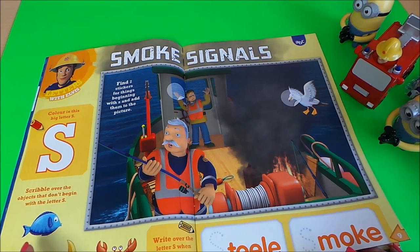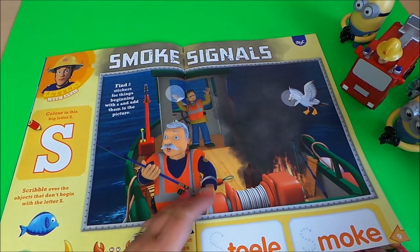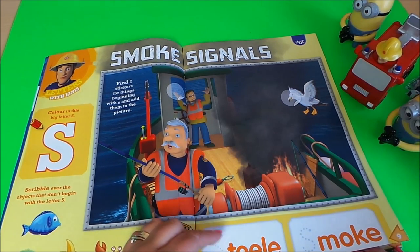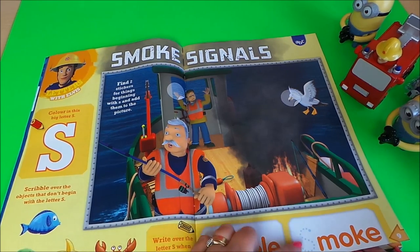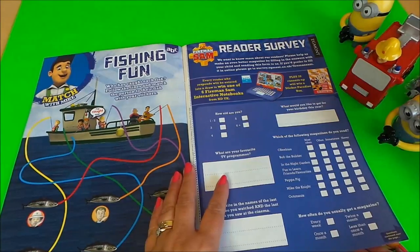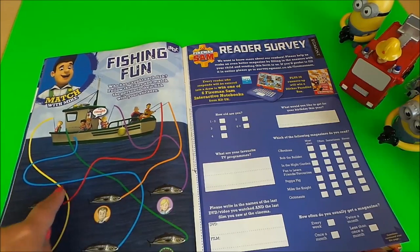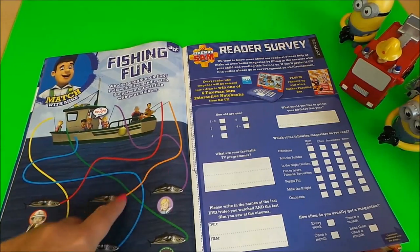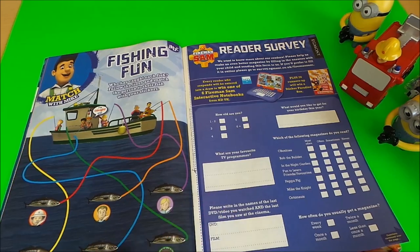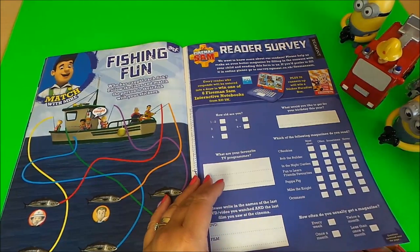Scribble over the objects that begin with the letter S, and also writing the letter S — for steel, for smoke. Here we have fishing fun: match with Mike, so you need to follow the coloured string down and see where it finishes up, and again spaces here for pictures.